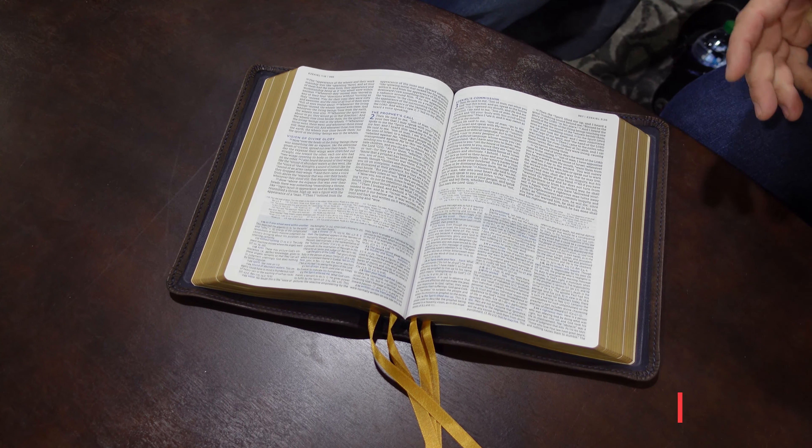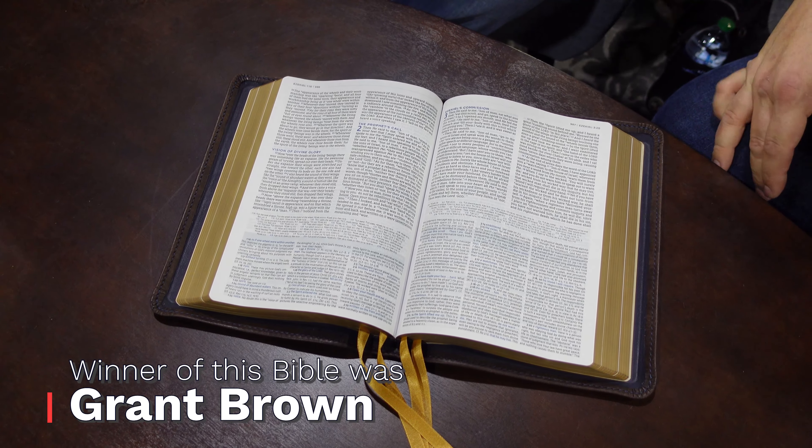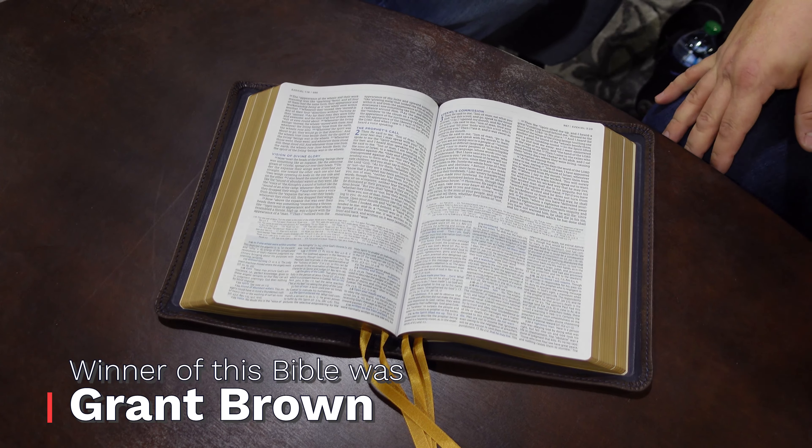And the winner is Grant Brown. Grant is actually our cameraman — he's the one behind the camera because we're a little short on camera people right now. So Grant, thank you for running the camera and congratulations on this amazing Bible.